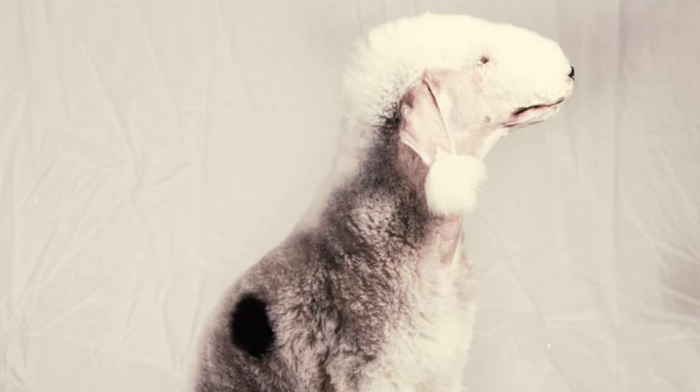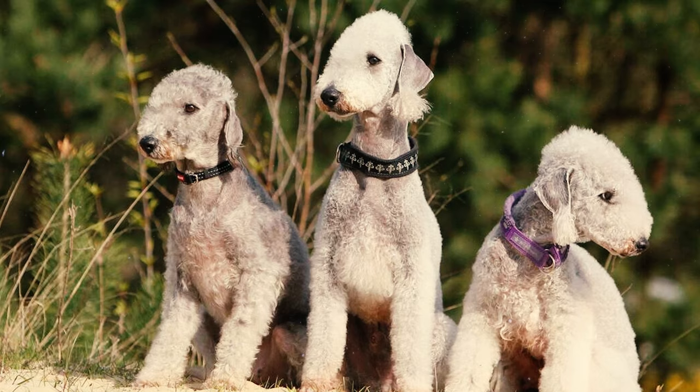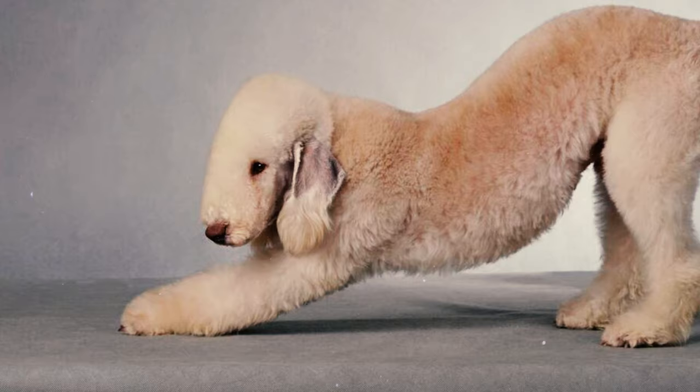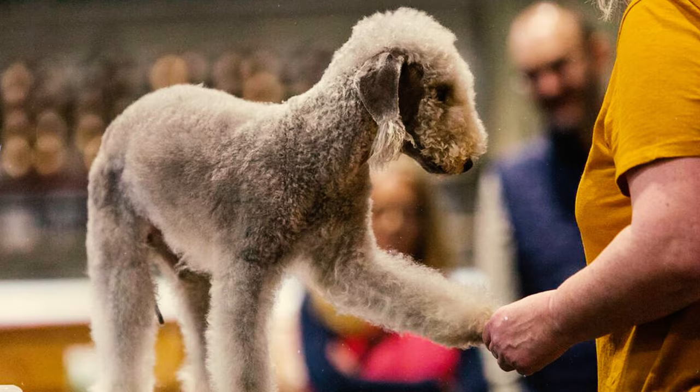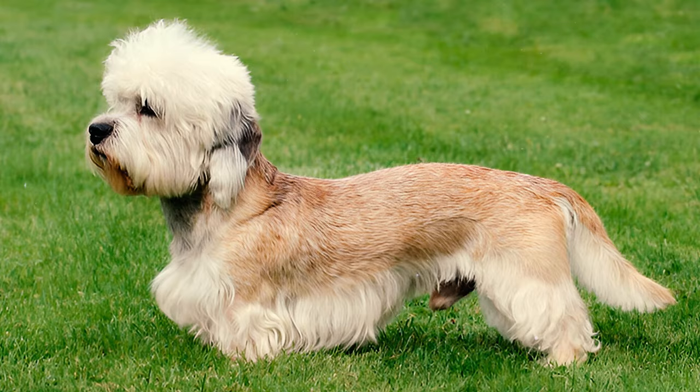Number seventeen: in addition to breed-specific conditions, Bedlington Terriers can be susceptible to common dog health problems including hip dysplasia, elbow dysplasia, hypothyroidism, and obesity. Number eighteen: the precise origin of the Bedlington Terrier is not definitively known. However, some speculate that breeds such as the Dandy Dinmont Terrier, the Kerry Blue Terrier, the Soft Coated Wheaten Terrier, and the Otterhound have played a role in shaping their ancestry.